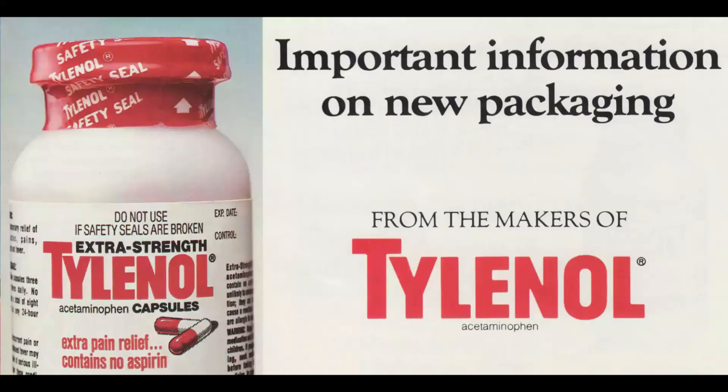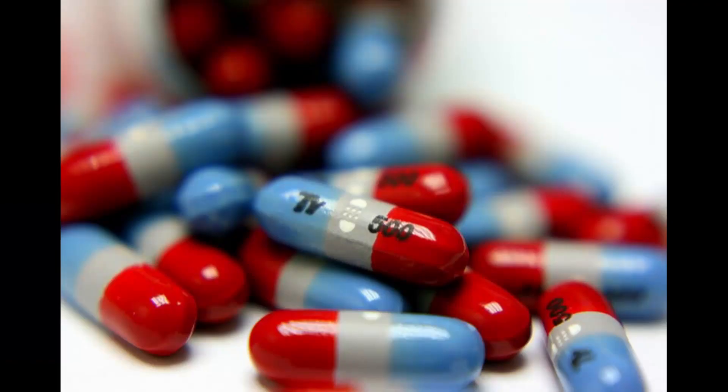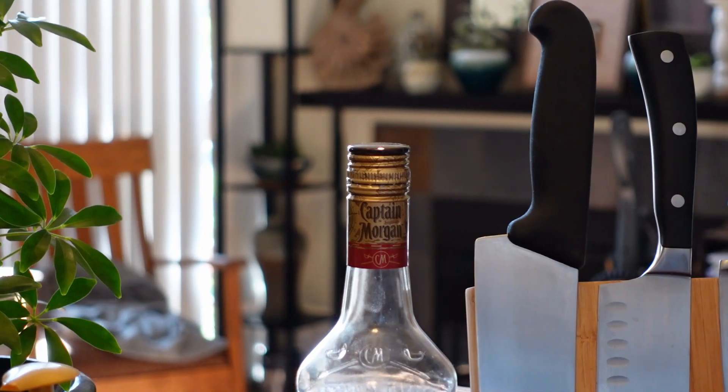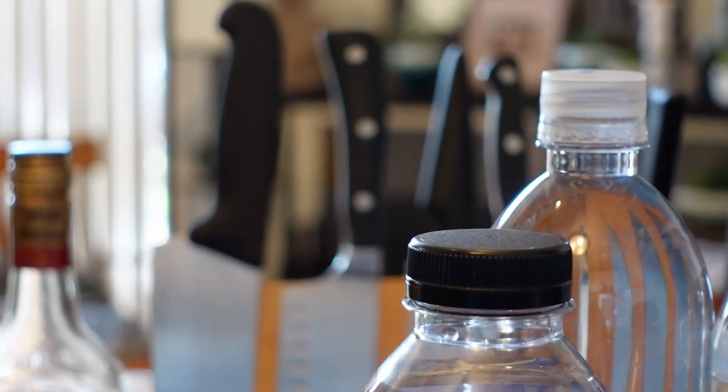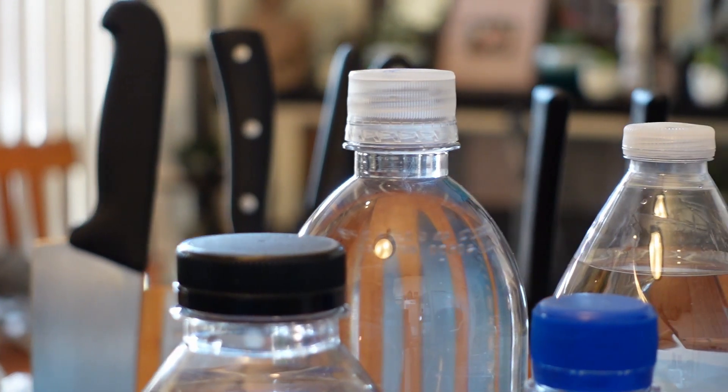Now, it's most notable with over-the-counter drugs where there's often an outer sealed package with the inner container having its own separate seal. It also led the pharmaceutical industry to shift to caplets that were almost impossible to tamper with individually, unlike the gelatin capsules that could be opened and resealed. Today, pretty much all the prepared food and drink products on the shelves have some sort of tamper indicator. But there's a big potential exploit in that system for one particular kind of bottle and cap with what's sometimes called a milk jug seal, and I'm going to show you how it works.